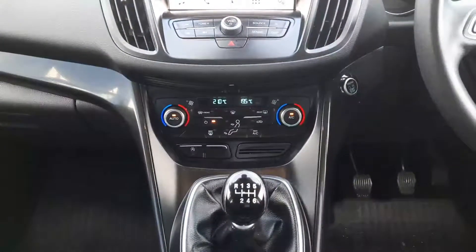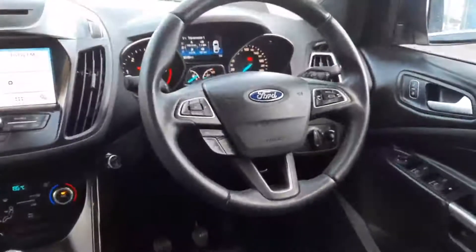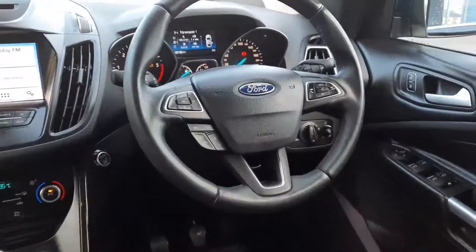Down here we have air conditioning with dual zone climate control, heated windscreen, and a 6-speed gearbox. We also have a leather multifunction steering wheel with radio and phone controls, as well as cruise control.